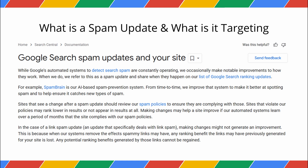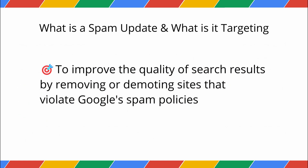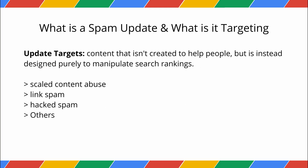First, what is a spam update? While Google's AI-powered systems like SpamBrain are always fighting spam, a spam update is a major, notable improvement to how these systems work. The goal is simple — to improve the quality of search results by removing or demoting sites that violate Google's spam policies. This update targets content that isn't created to help people, but is instead designed purely to manipulate search rankings. This includes things like scaled content abuse, where many pages are generated with low quality, as well as link spam and hacked spam, and so on.